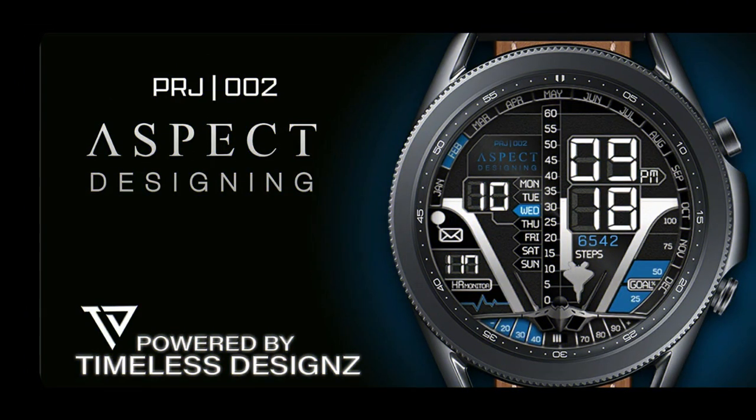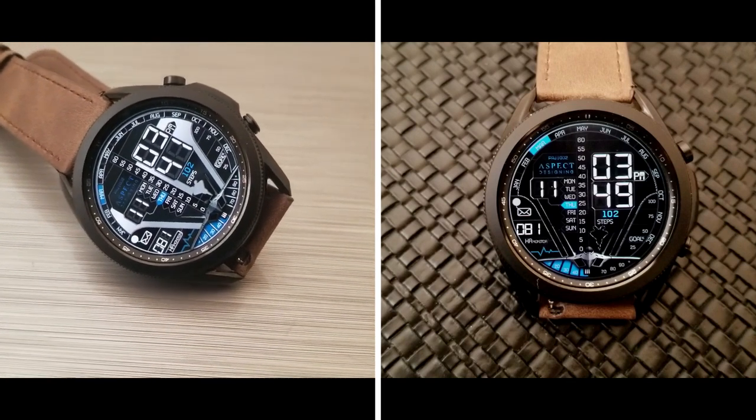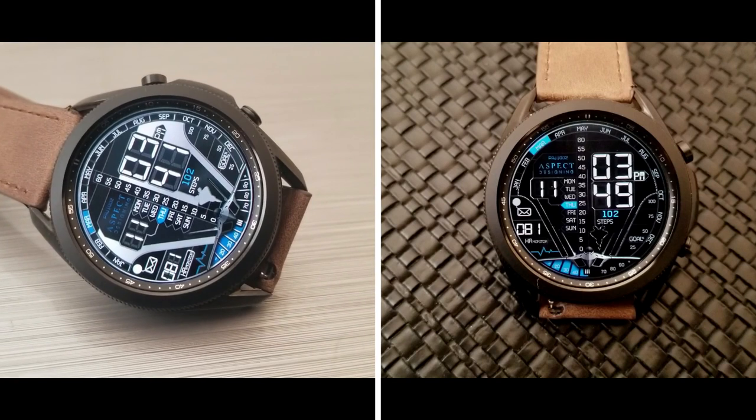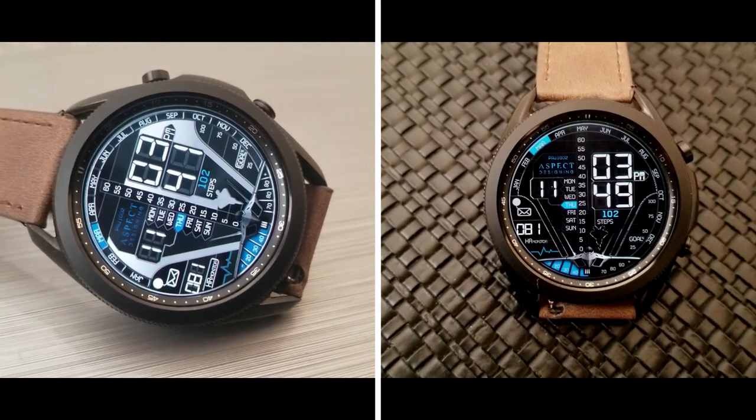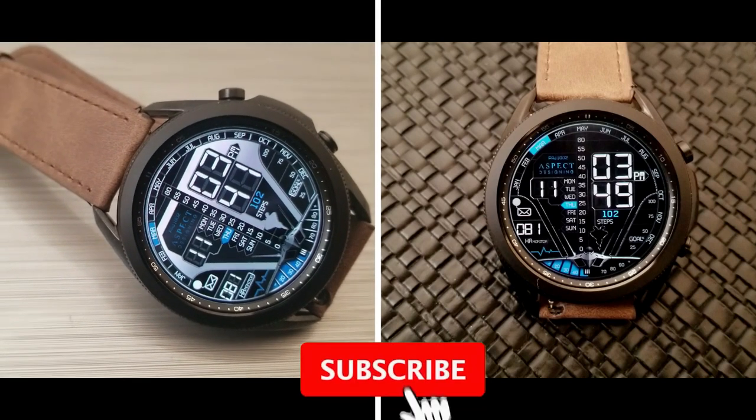That's my review of these two new all digital and military inspired watch faces from Timeless Designs. Remember that if you want a shot at picking up a coupon code to download either the red or the blue version, then make sure you click on the link to our code generator tool down below in our video description.